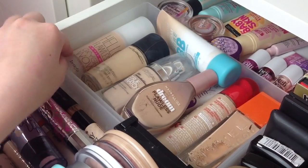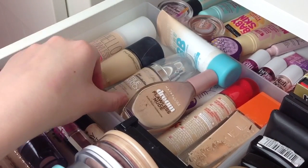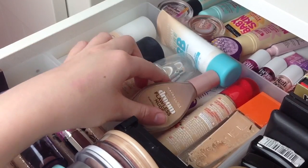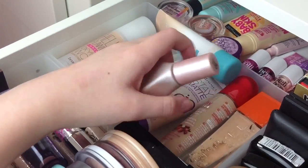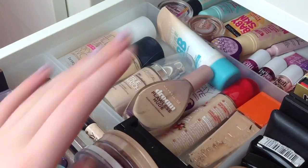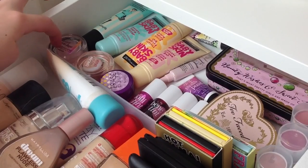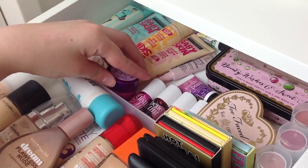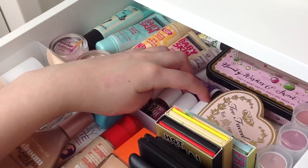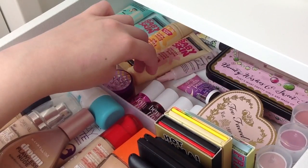In my foundation section I have Benefit Hello Flawless, MAC Studio Fix Fluid, L'Oreal True Match, Maybelline Dream Flawless Nudes which Lewis got me, Rimmel Stay Matte, Bourjois Healthy Mix Serum, Rimmel Wake Me Up, and a Maybelline Dream Pure BB. At the back I have a Maybelline Instant Anti-Age Primer and a Dream Touch Blush, plus Benefit Erase Paste. I also have four Benefit tints: High Beam, Posie Tint, Benny Tint, and Lolli Tint.